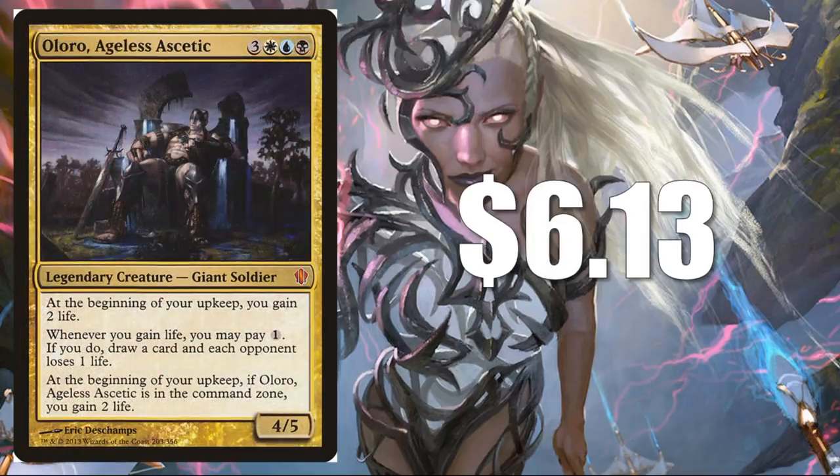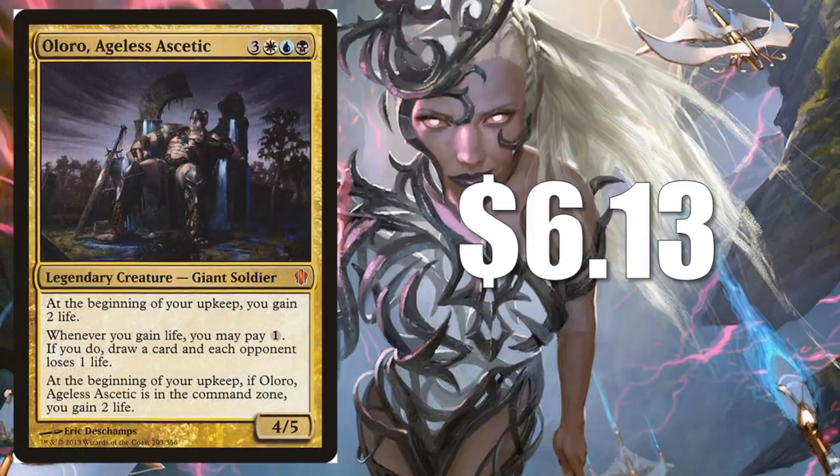Oloro, Ageless Ascetic — some people love this card, some people hate it. $6.13 for the original from Commander 2013. There's also a Judge promo in foil if you're looking for one. Right now Esper colors are pretty popular generally in Commander. If you like life gain, this is going to be good for you, but what is really intriguing about this card is it does something in the Command Zone. There's a lot of advantage to be had for a card that can just do something while it's sitting there in the safety of the Command Zone, and this one plays well with a number of other cards.